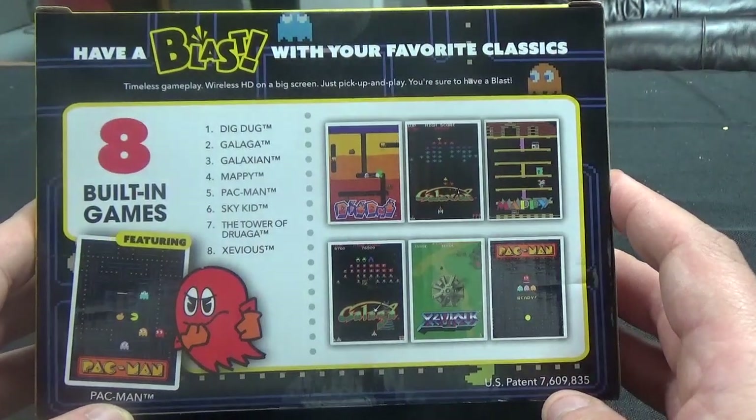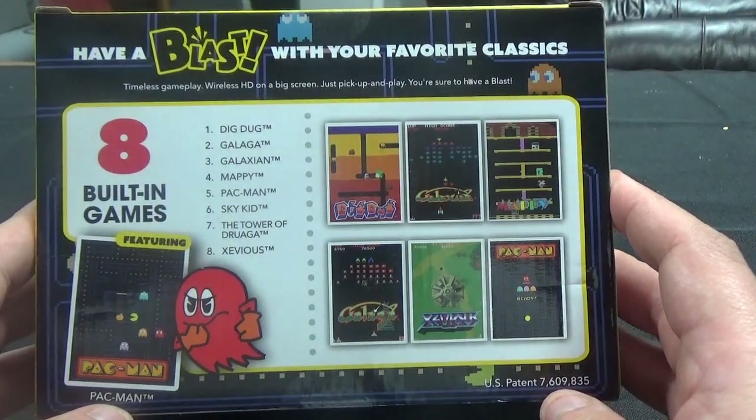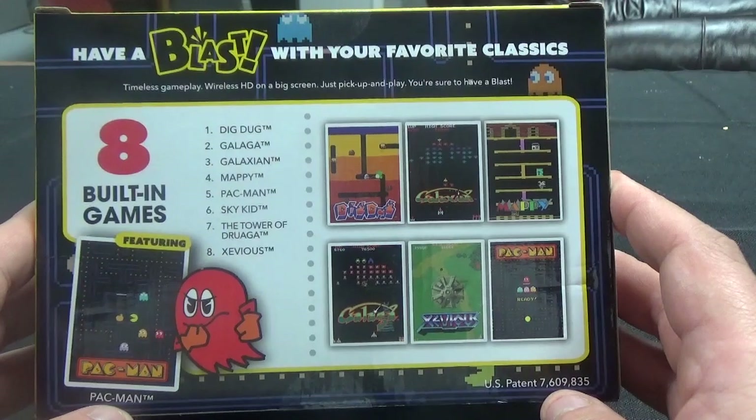Eight built-in games featuring Pac-Man. You have Dig Dug, Galaga, Galaxian, Mappy, Pac-Man, Sky Kid, the Tower of Druaga, and Xevious. So I picked this up.